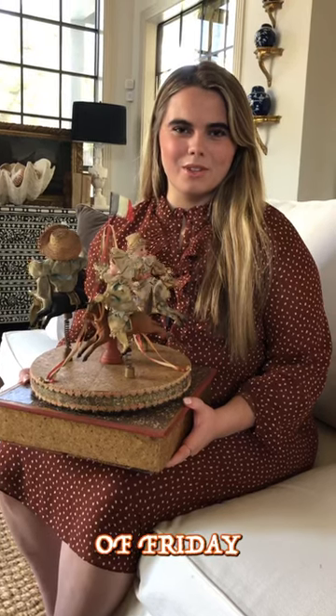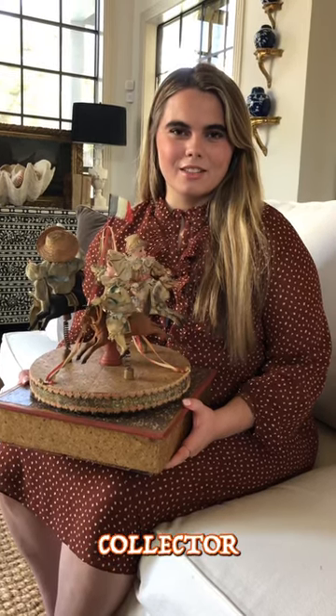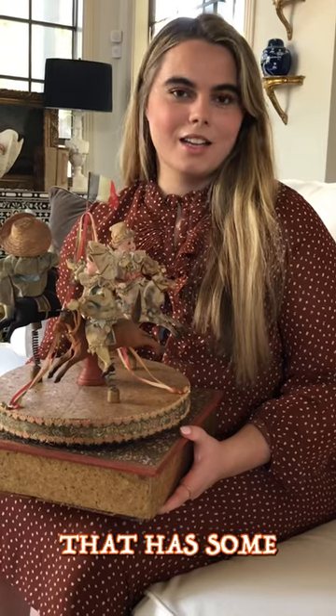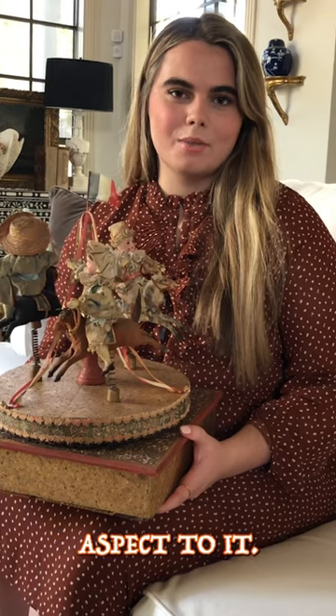Hello, my name is Morgan and welcome to another episode of Friday Fun Finds. I'm a collector of French bistalls and automatons, mechanical musical boxes — anything that has some mechanical aspect to it.